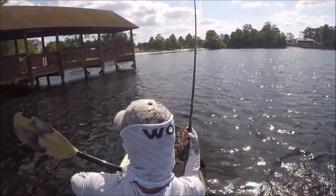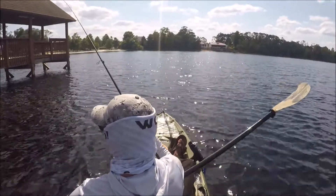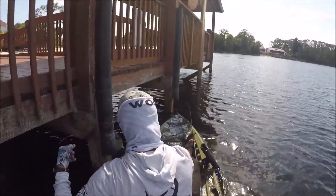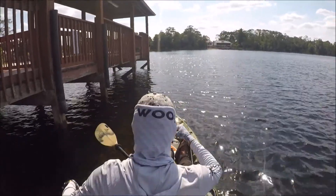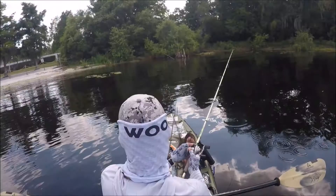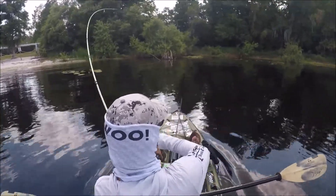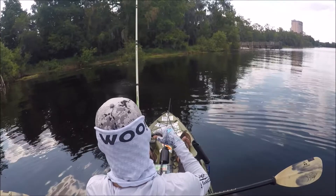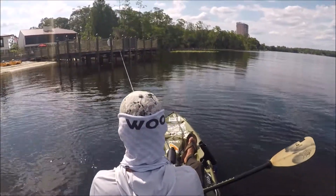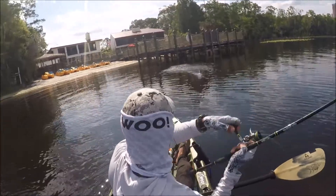Got him. Got him. Oh dang, it's not off.